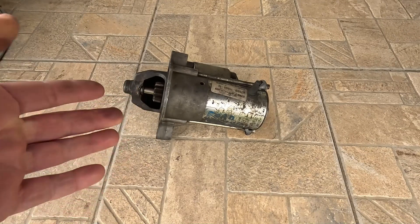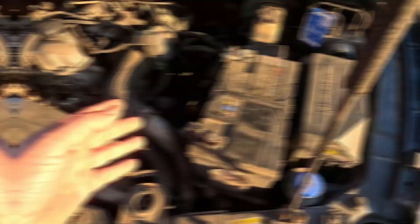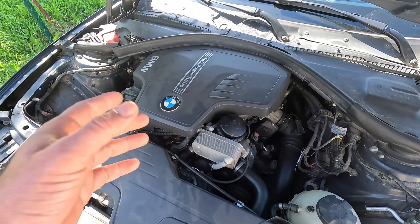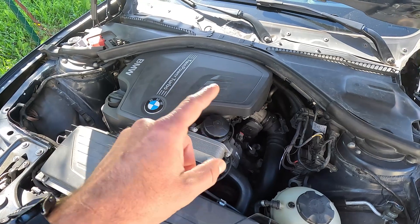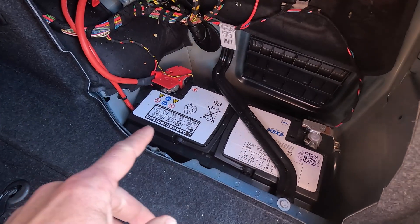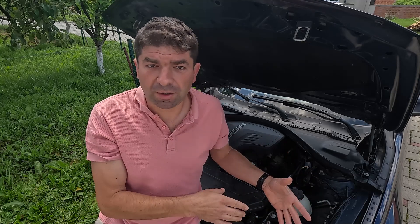Still, this constant shutting off and restarting could very easily take its toll on the starting system. Instead of cranking the engine just once, this could be done 10 or 20 times during your daily commute, putting additional stress on both the starter and the battery. Car makers have taken this into account — vehicles with the start-stop system are usually fitted with upgraded starters and more powerful AGM batteries designed to cope with these challenges. But if something works harder and more frequently, it's more likely to fail over time.